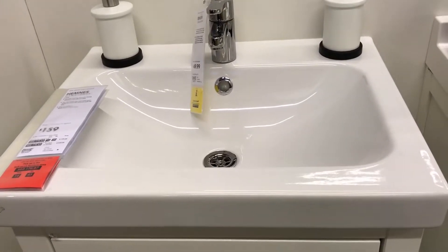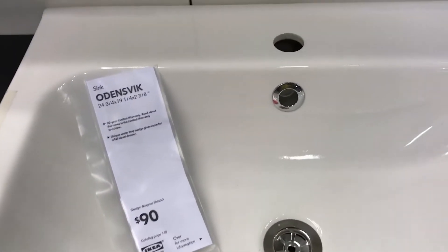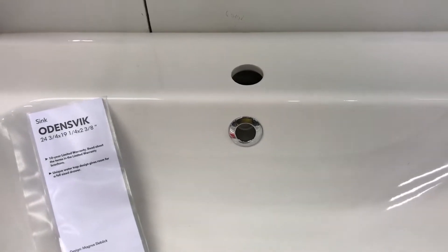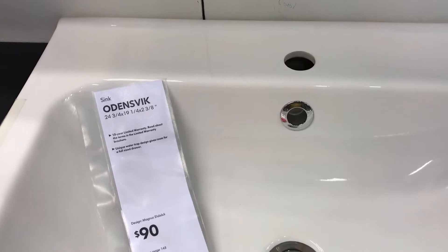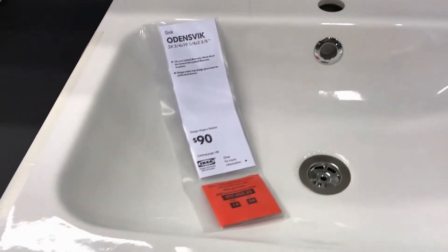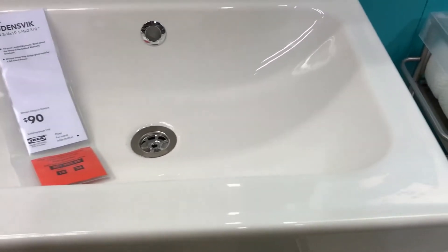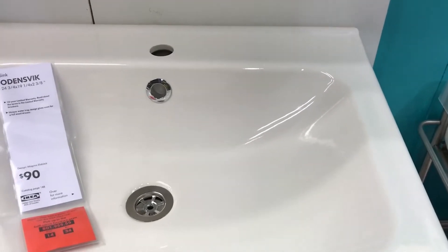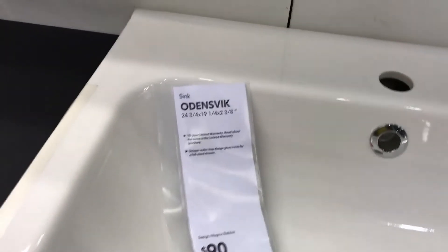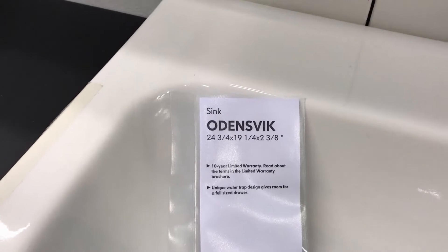This is the sink that I like the best. Here's another display of the same sink I like best, and the one I ended up purchasing for my bathroom. It was around $90 plus tax and it comes in three different sizes, and the one that fit my vanity was the smallest size. You can see how the sink I got looks in my bathroom by watching the before and after video of my remodeled bathroom — the link is in the description box below.